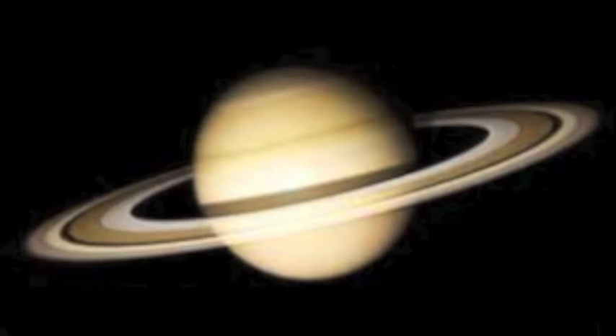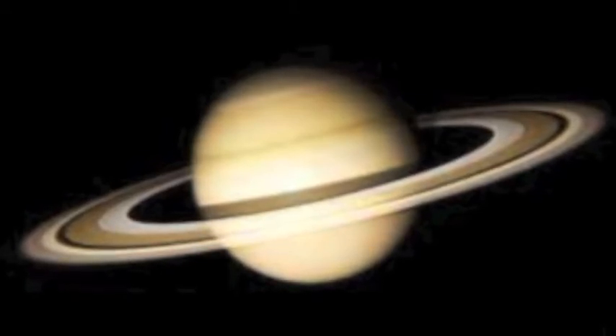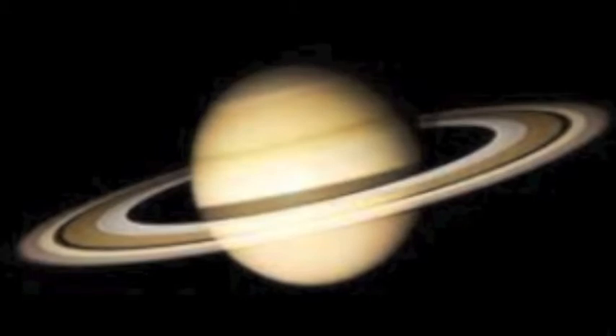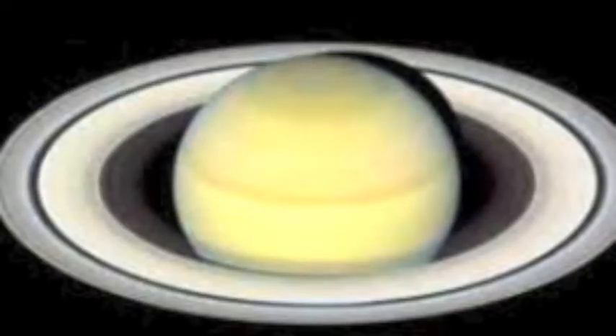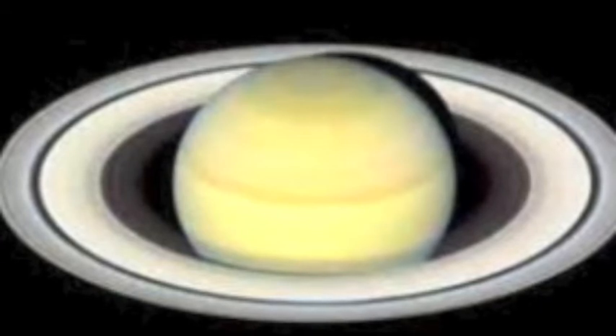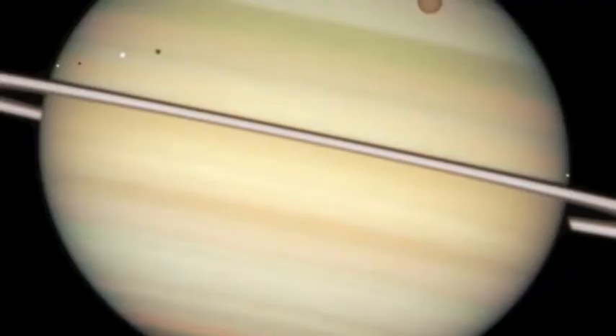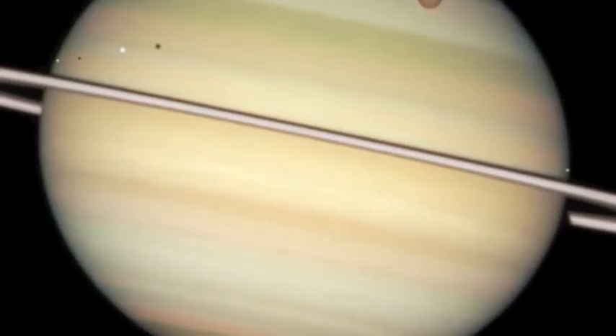Saturn is a featherweight planet. In fact, Saturn is the largest planet. If there was a body of water large enough, Saturn would float in the water. It was made during the solar nebula that was about 4.6 billion years ago.